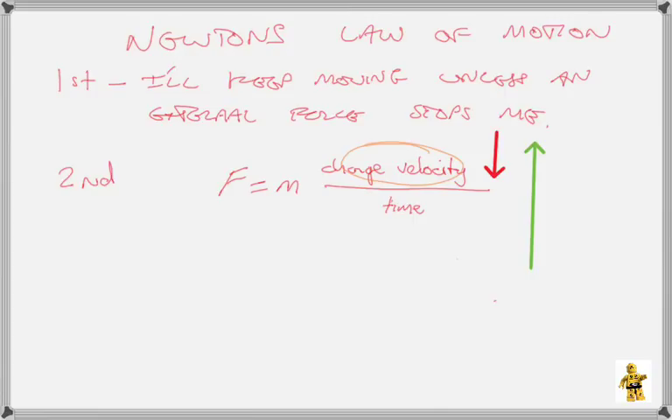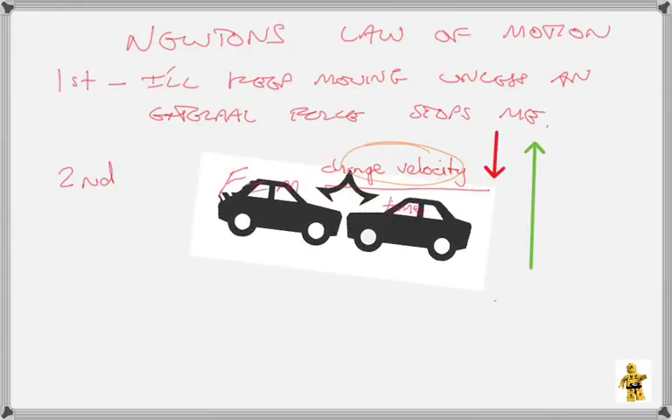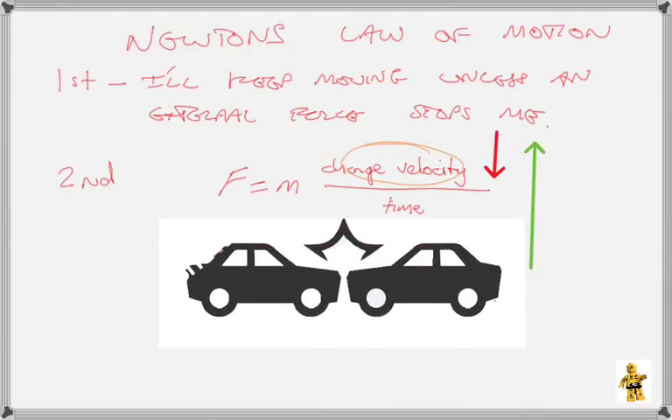So what does this mean for us in child restraints? Most crashes are over and done within 0.3 of a second, and we want the change in velocity to be as small as possible. The statistics are: the most common collision in New Zealand is a nose-to-tail — a rear-end collision — followed by a T-bone or a side impact, and then the least common is actually a head-on. The problem, though, is a head-on collision has the most crash forces involved — and this is the dangerous one for us.